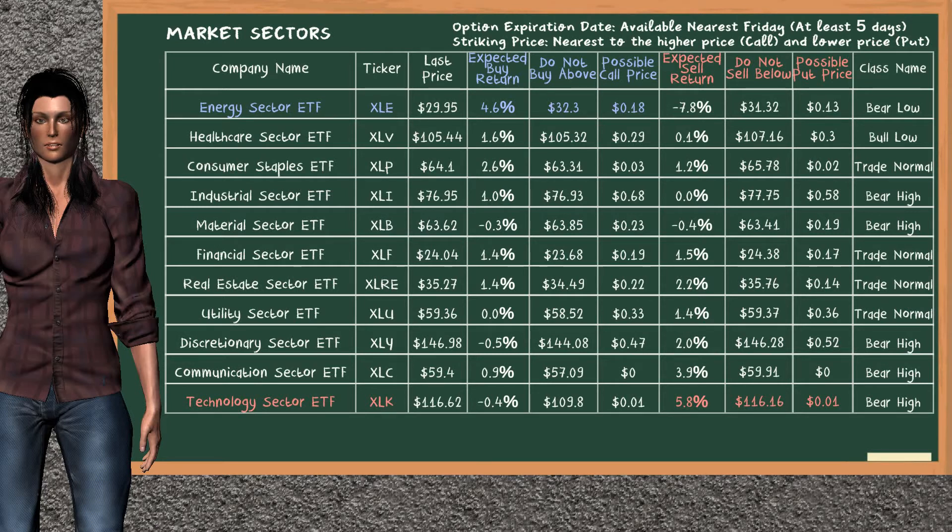On the other hand, there is a weak opportunity to sell technology sector ETF. You can observe it has an expected sell return of 5.8%. You may sell it at a minimum price of $116.16. For the put option, a possible put price is at $0.01.